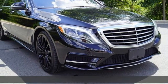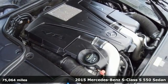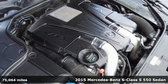It's a 2015 Mercedes-Benz S-Class. Regal, powerful, setting the pace for luxury and performance — the S-Class.